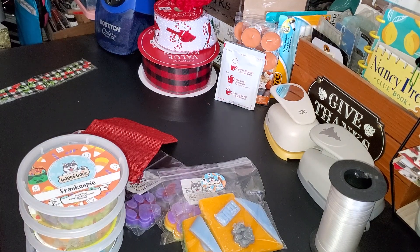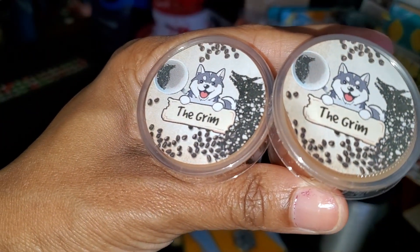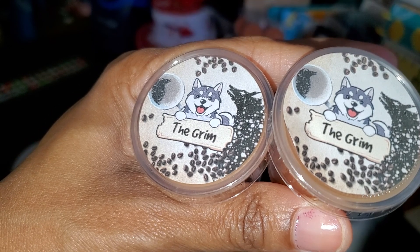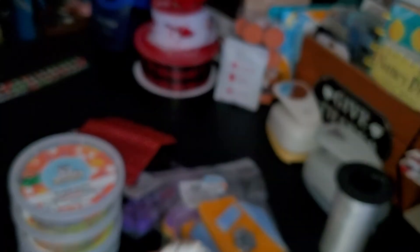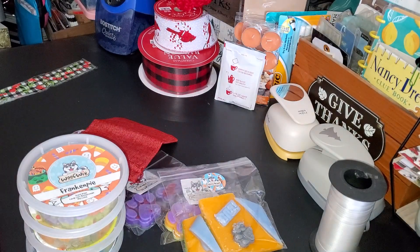The next one is The Grim: coffee, caramel, sugar, milk, smoking vanilla, fur, and cedarwood. This is a repeat — the first time I had it was in a sample, and then I ordered one because I really liked that scent.